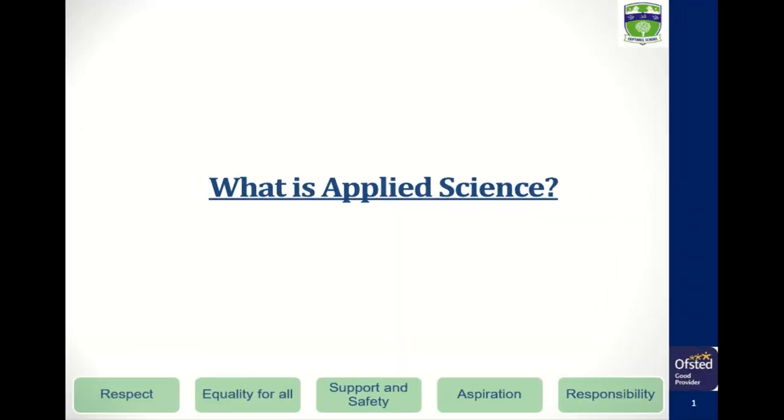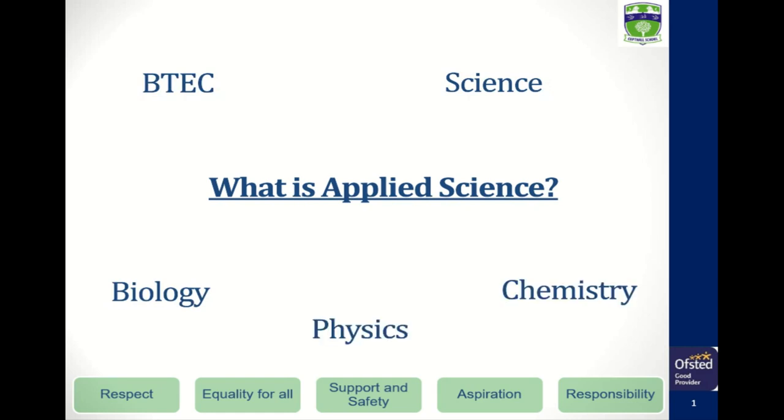What is Applied Science? Applied Science is a BTEC that builds on your science knowledge from GCSEs in all three sciences — biology, chemistry and physics.